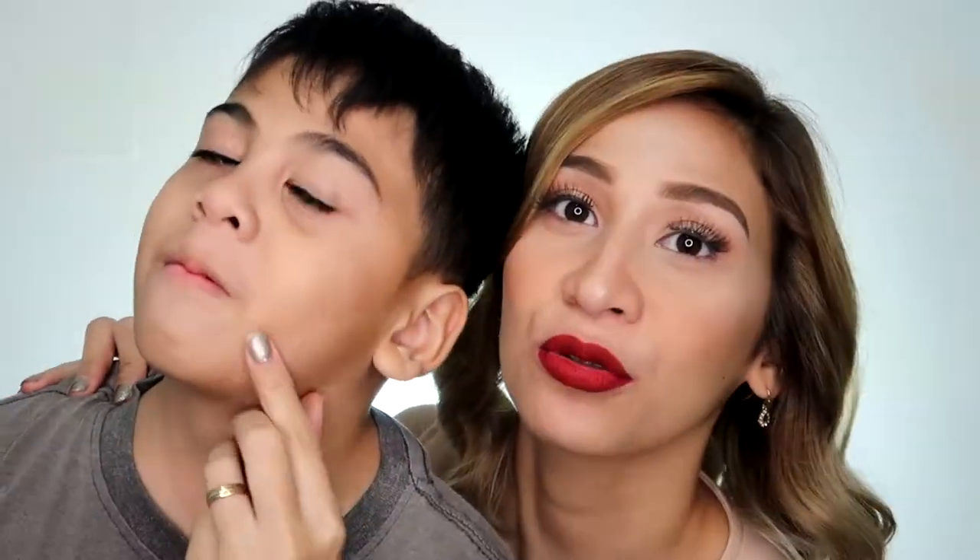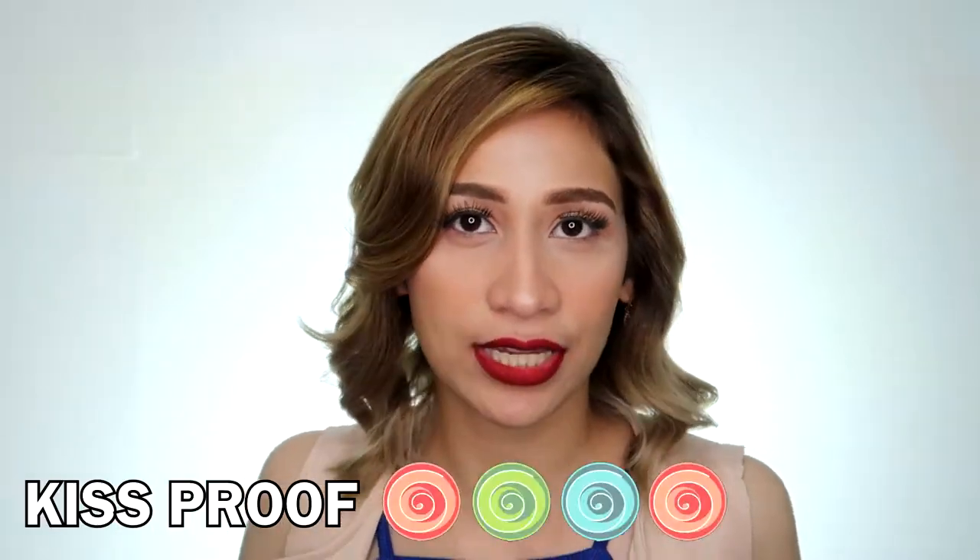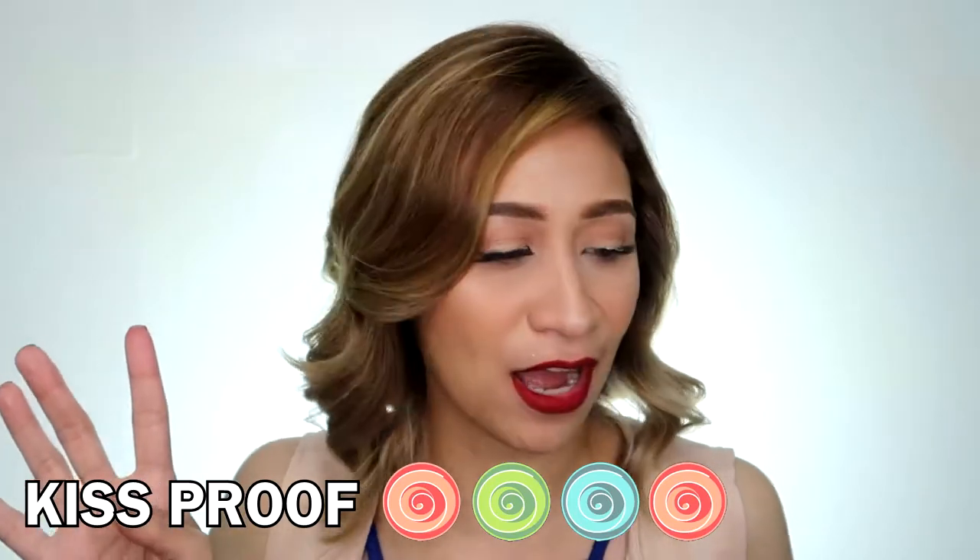LA, come over here. Alam nyo, kapag tumatama yung basang parts sa loob, merong natitira. Pero kapag yung ito lang sa labas, sobrang wala, wala siyang transfer. So for being crisp-proof, pigin natin siya ng 4 pops.